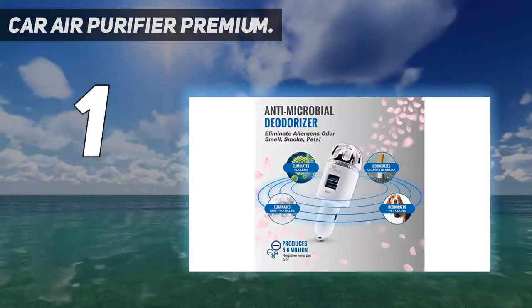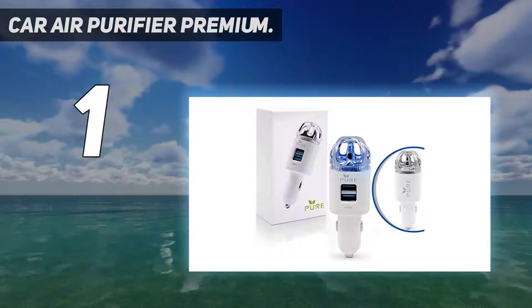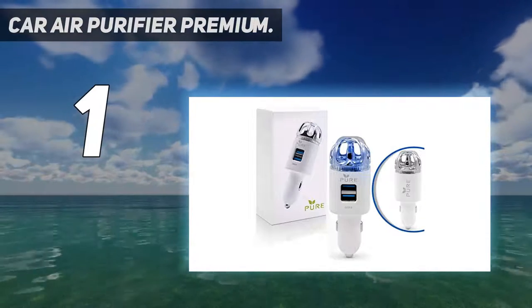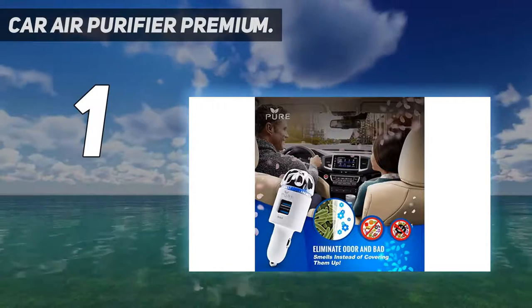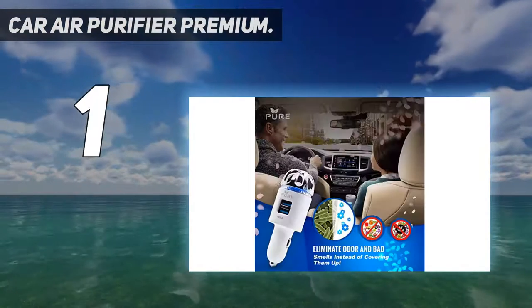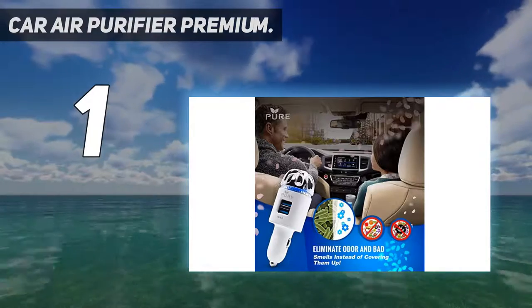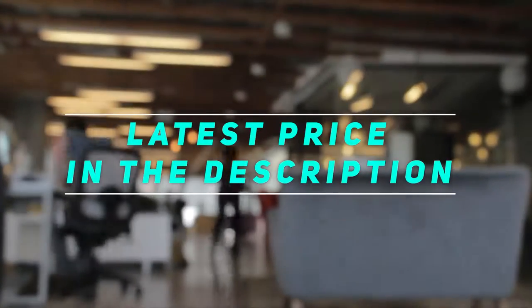Don't look any further than the Pure Car Air Purifier 3-in-1 Purifier, Ionizer, and Charger. The new model is refined with a USB Quick Charge 3.0 port that can charge your devices significantly faster, unlike other car air purifiers that only have USB 2.1 technology. Check out the video description for the latest price and more information.